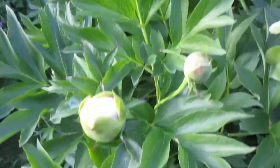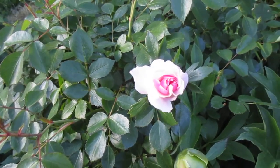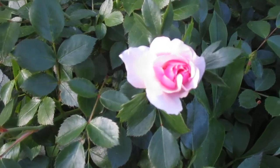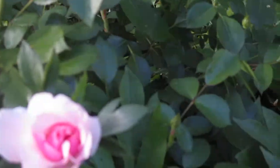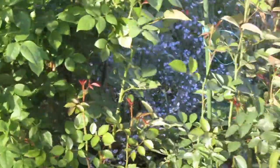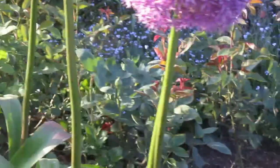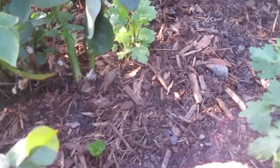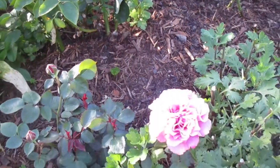Look at this little rose. This little rose is called Monica. It's a shrub rose and it's quite lovely. This is a little rose called Angel Face, and I'm surprised that it's blooming so early but it's a favorite of a friend of mine.